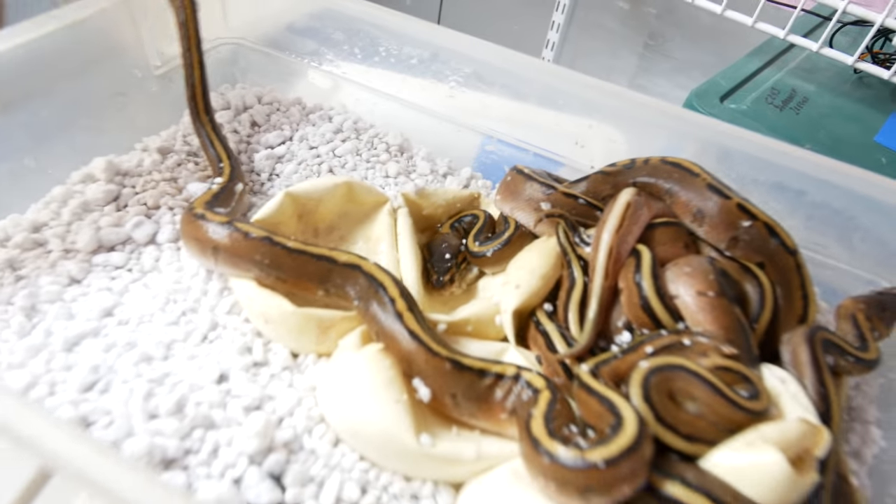Look at all these genetic stripes right here — who doggie, there are some beautiful snakes! This clutch is super exciting. This is actually a fire red stripe yellow belly bred to a super vanilla. Oh my god, I cannot wait — perfect.